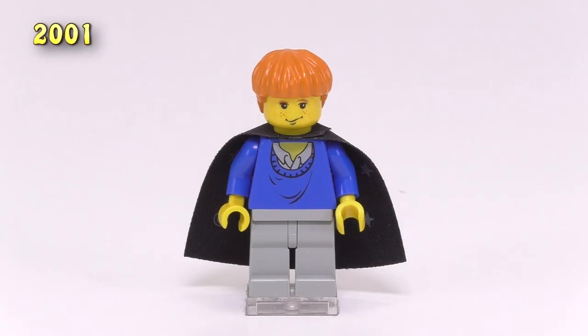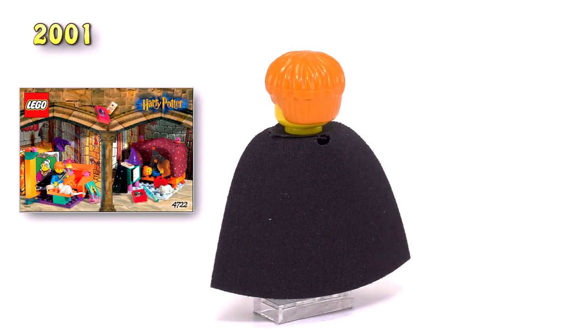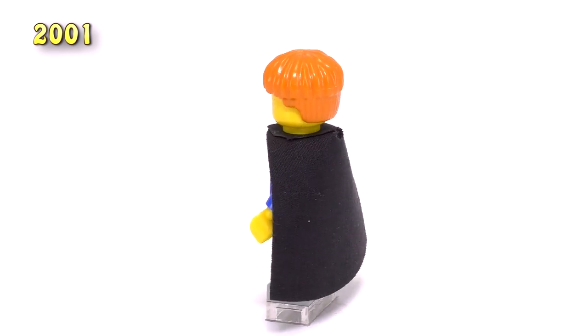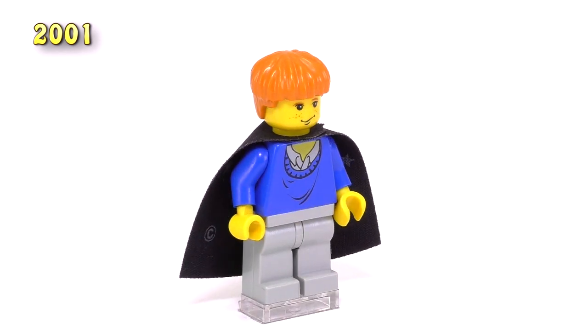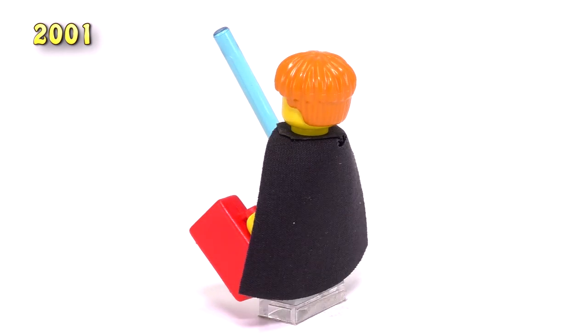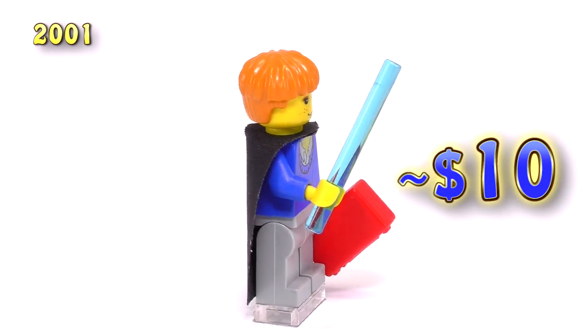A nearly identical version of this Ron also came out in the Gryffindor set 4722. It's kind of a silly set — it almost looks like a Friends set nowadays — but the only thing that really makes this guy different is that he comes with one of those starry capes that has the copyright sign just way too big on the internal detailing. There were also some silly accessories that came with this figure, but with the inclusion of that cape he's a bit more sought after, coming in at ten dollars.